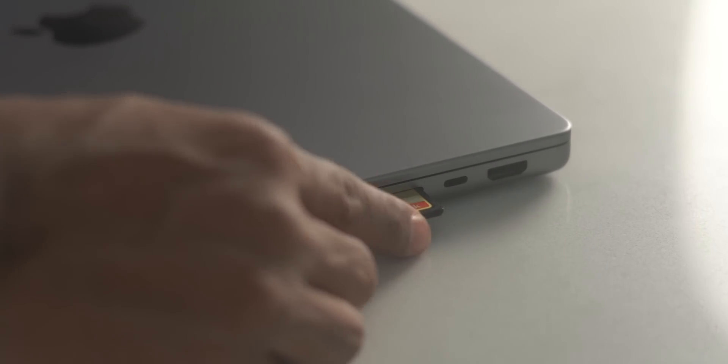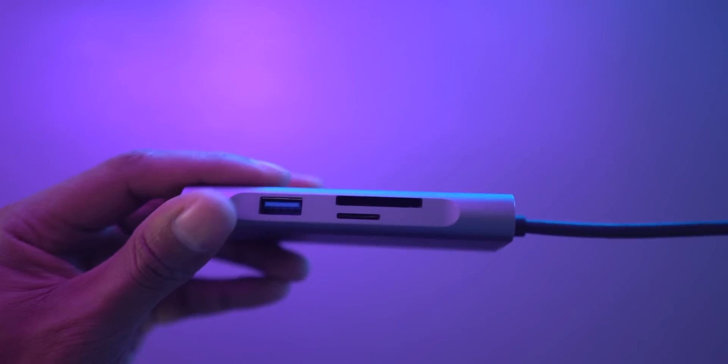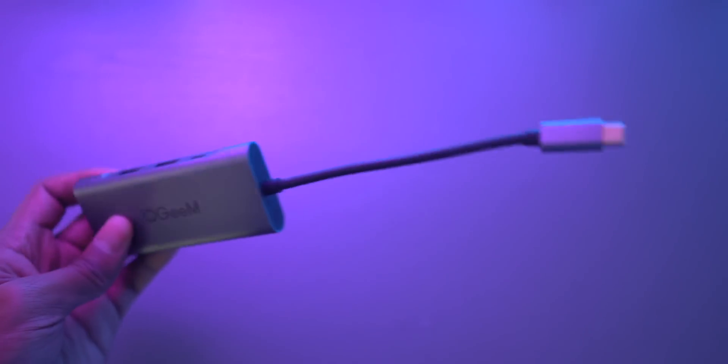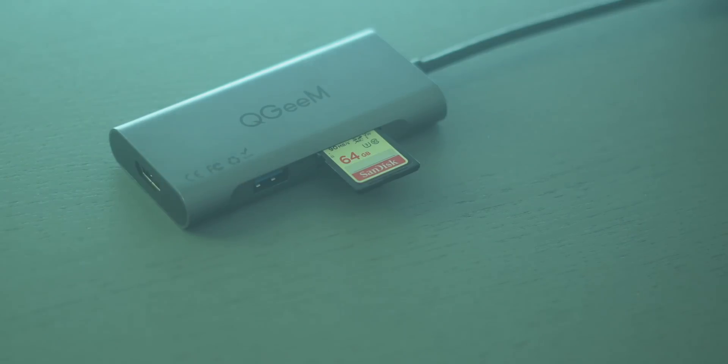If you do any kind of presentations often, having that HDMI port is going to be extremely useful. And if you are a photo or video professional, having that SD card reader and an extra Thunderbolt 4 port will prove to be a lifesaver for your workflow. However, you can pick up a USB-C dongle that includes the same ports for a relatively low price on the Air if you really need that connectivity.